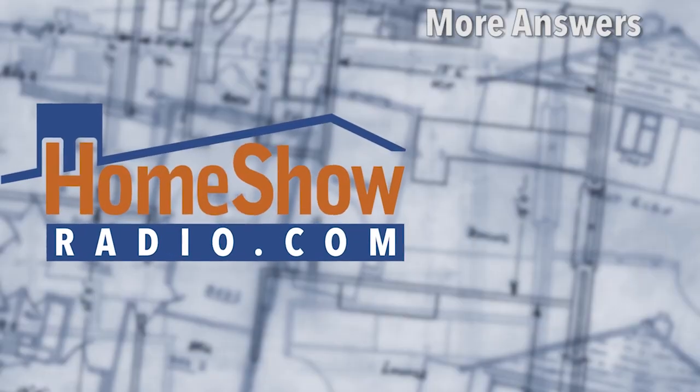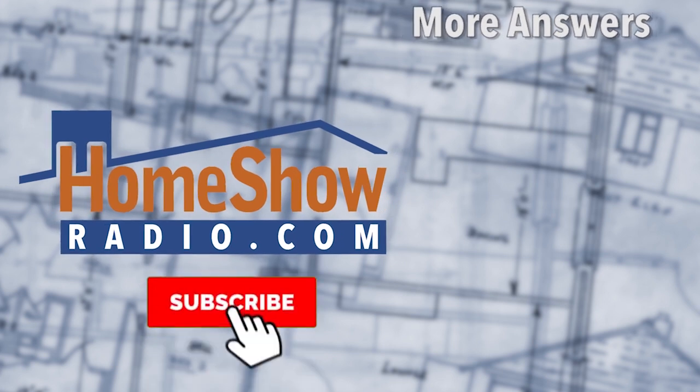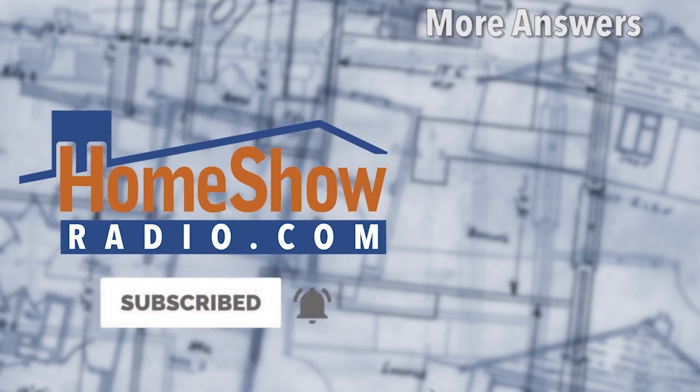These videos go by pretty quick. If you want to get your question on one, visit homeshowradio.com and fill out that Ask Tom form and send it to us. We'll answer it like this. And if you haven't subscribed to our YouTube channel, go over there and click the subscribe button so you'll be notified when we post a new video. Always trust the wife's math.